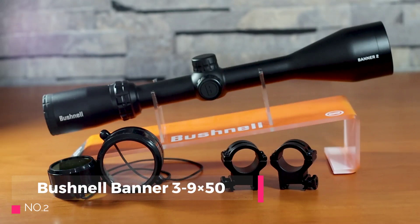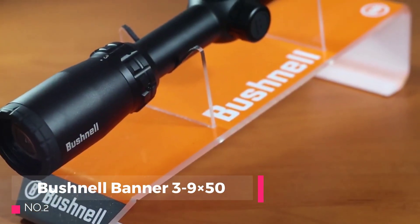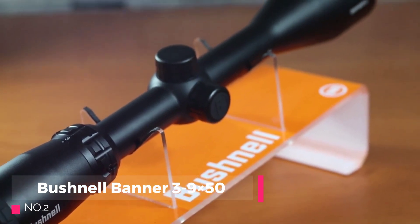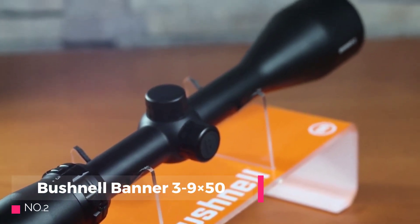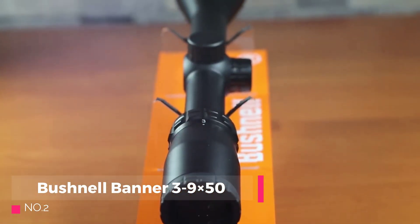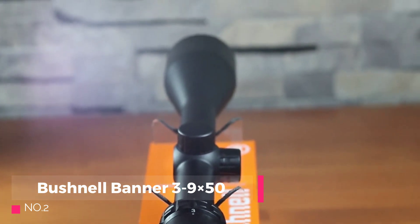Number 2: The Bushnell Banner 3-9x50 rifle scope is a popular choice among hunters and shooting enthusiasts. With its versatile magnification range and reliable performance, it aims to enhance accuracy and target acquisition in various shooting scenarios. In this review, we will analyze the pros and cons of the Bushnell Banner 3-9x50 rifle scope to help you make an informed purchasing decision.